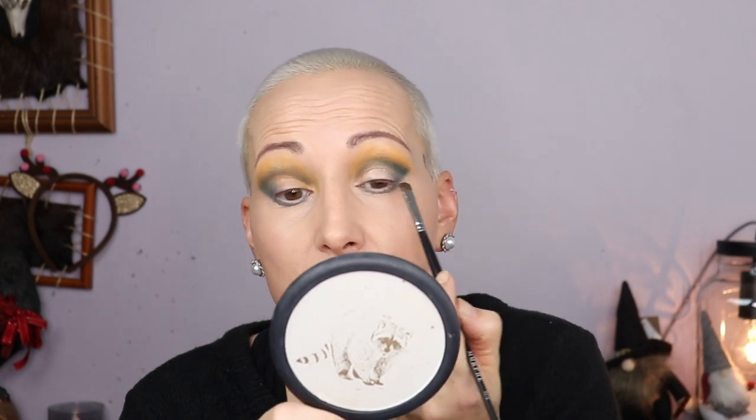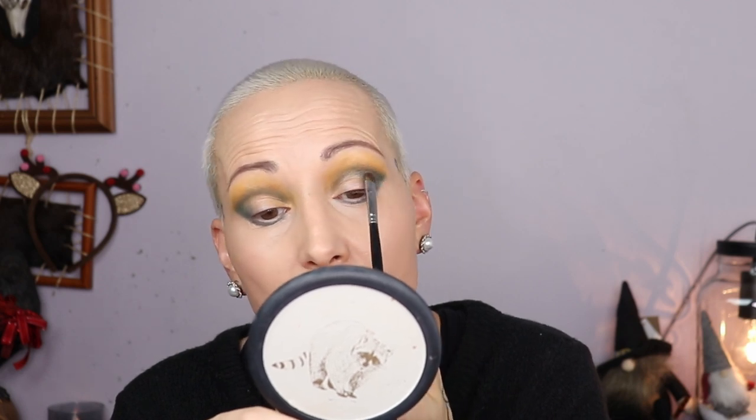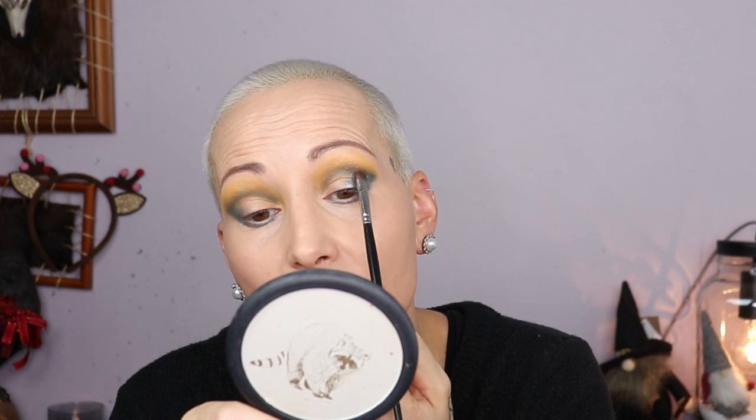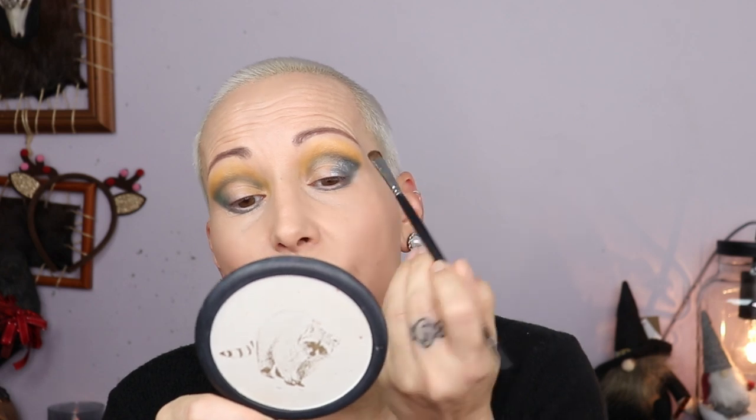Shimmer time! I have my NYX glitter primer and I'm taking a flat brush to place it all over my lid where I want the shimmer — tapping on top of shadow and swiping where there's no shadow. Now I'm going into the color Six Feet Under, the grayish shimmer, and it's going to go on my eye, covering most of the darker shade but probably leaving the edge.